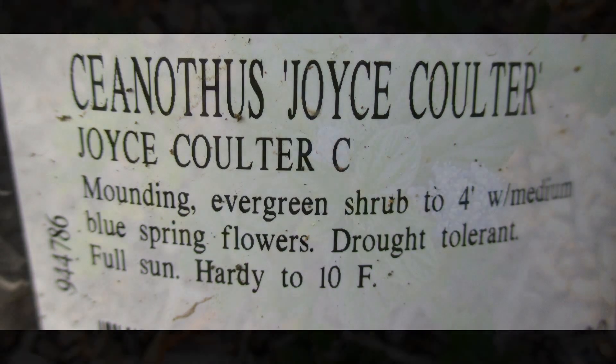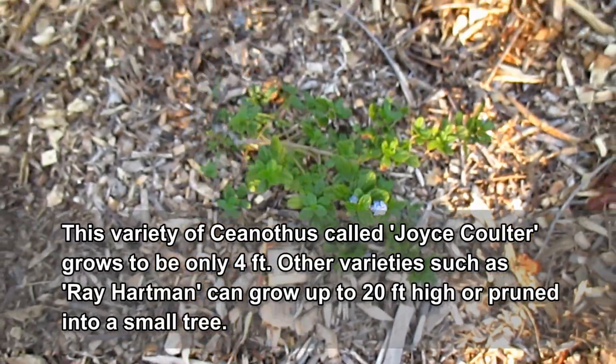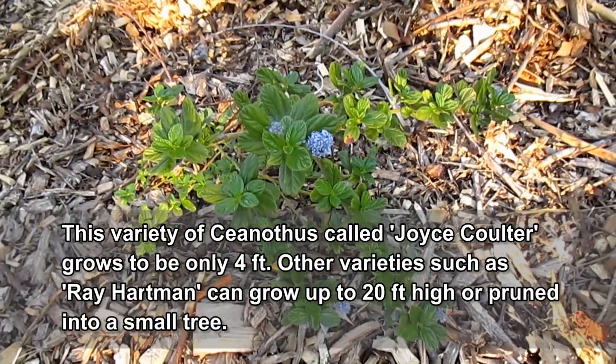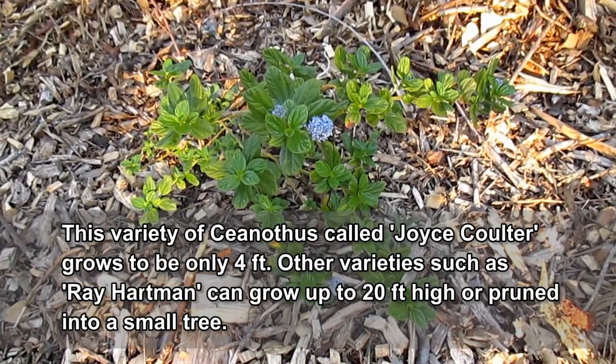One last thing about the Ceanothus is that it's pest and disease resistant, which is another great benefit. So as you can see, I've made my decisions here on which permanent perennial nitrogen fixers I'm going to be establishing.